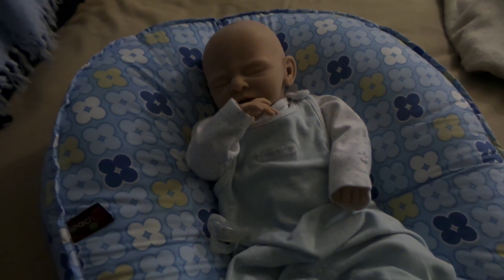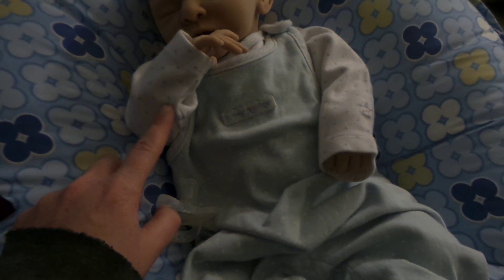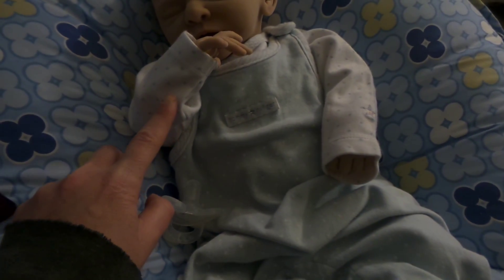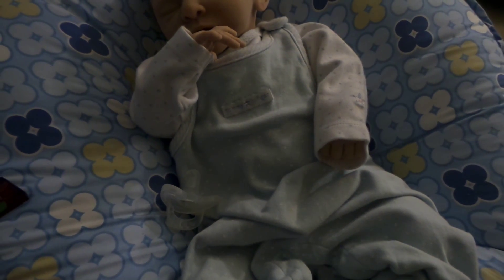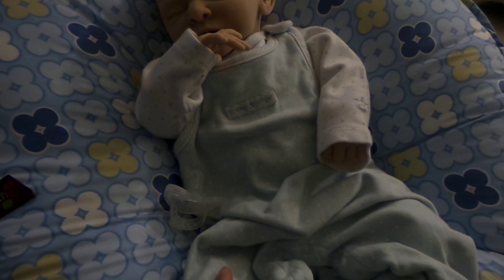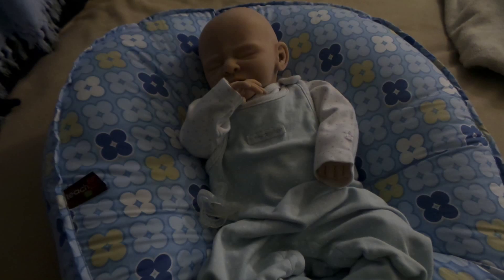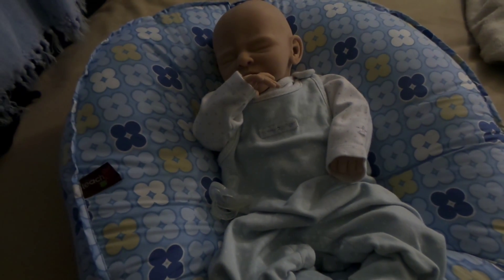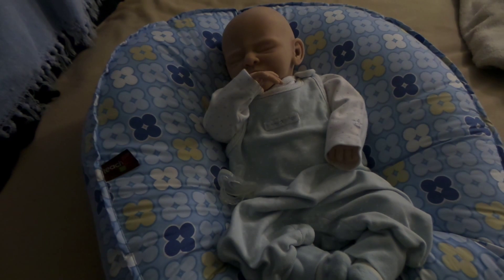So thank you guys so much for watching. He has his Tommy Hilfiger outfit today. I'm not really that into stars, but it's a baby blue with white and that's my favorite — those two colors together. So we did that. I'll take him out of this outfit before we put him to bed tonight.